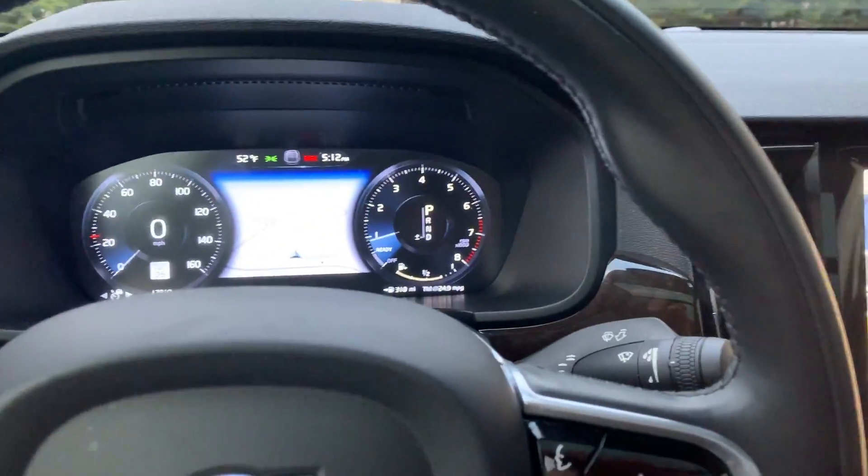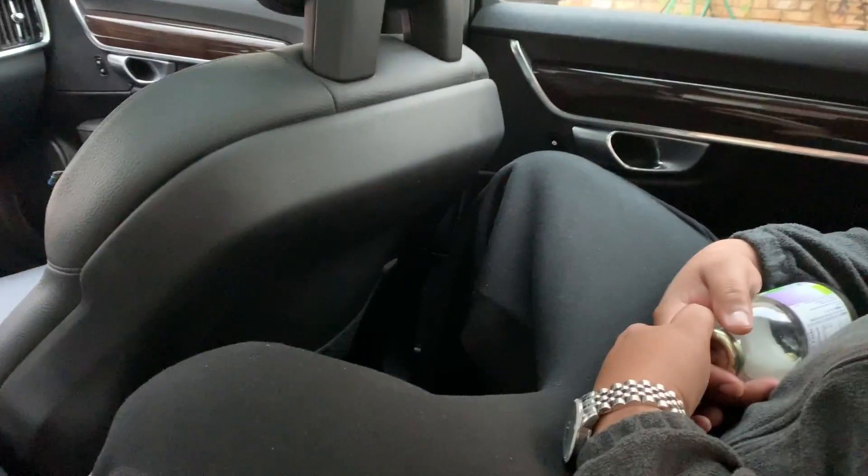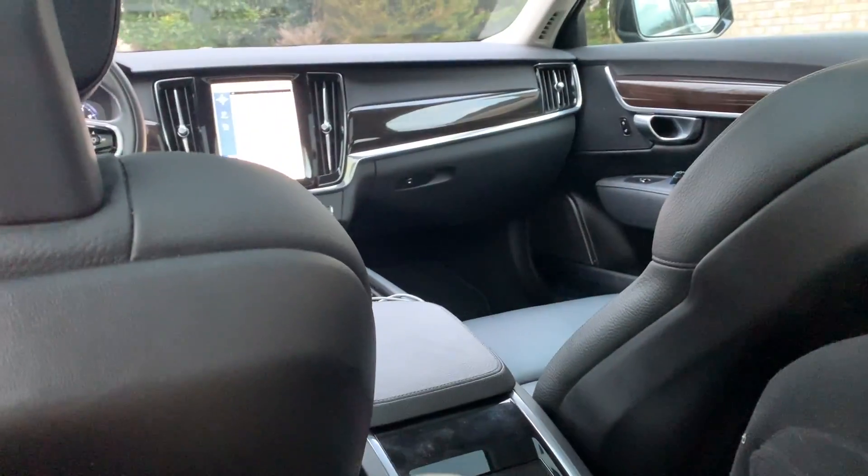My brother is six-three, I'm six-four — we jumped in the back to show you the space. It's a lot of room. The seat was set for me from driving and there's still plenty of space. It is a driver's car and also a passenger's car. His headroom is good because of these divots built into the roof — it's actually really nice.